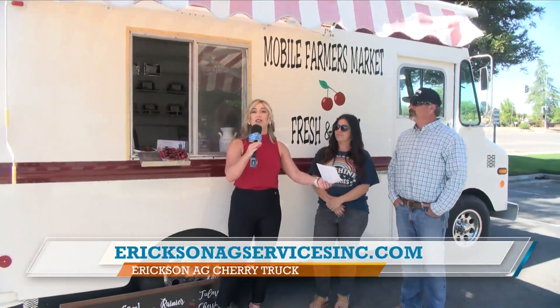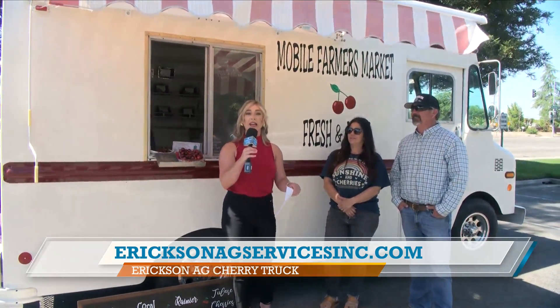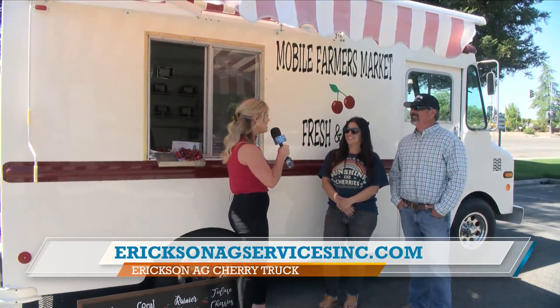Welcome, and your host is Emily Irwin. We're showing outside today because we have guests from Ericsson Ag Services.